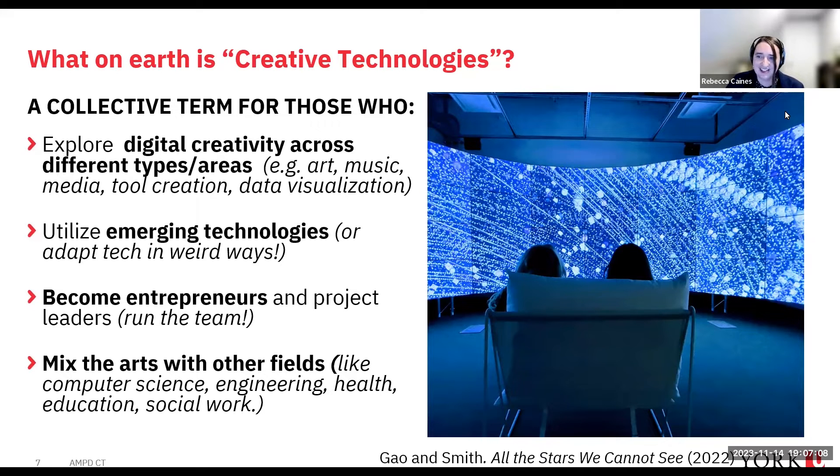This image is one of my PhD students and her collaborator. It's a piece called 'All the Stars We Cannot See,' visualizing all the satellites above us in a way we can engage with down here on the planet — imagining the tracks of those satellites and being able to interact with them at human scale. Creative technologists use emerging technologies, or sometimes adapt tech in wonderful ways — using things differently than they were designed for.